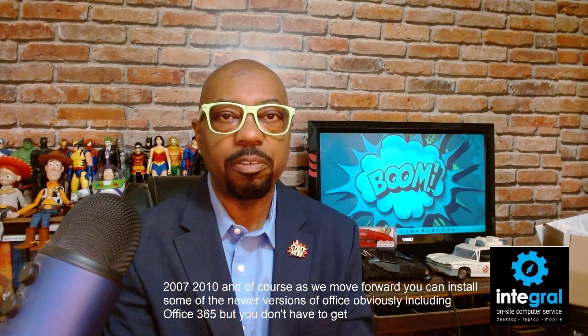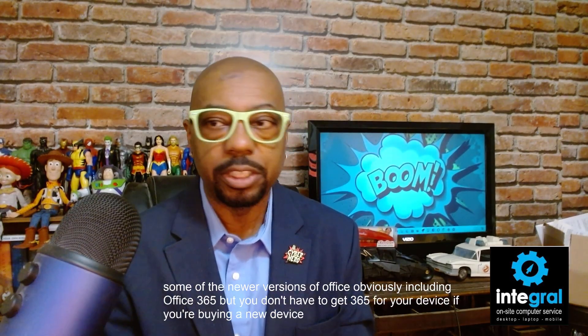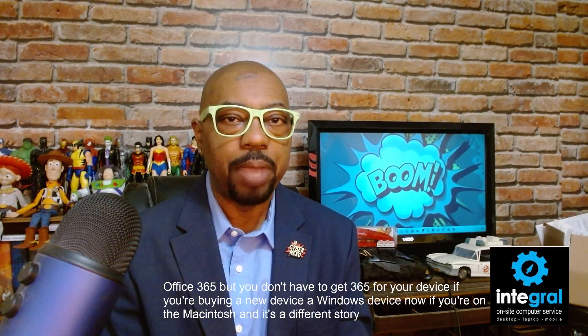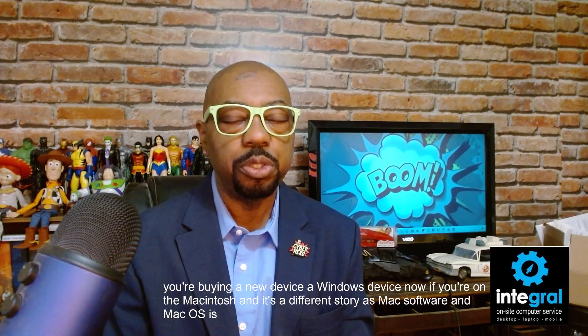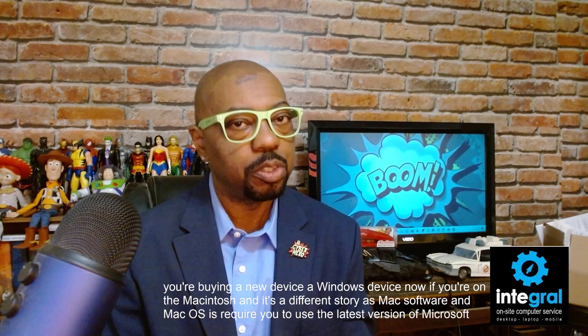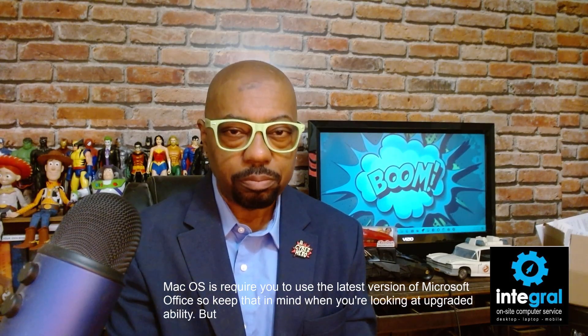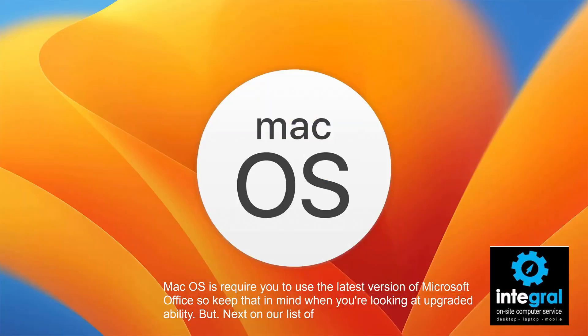You don't have to get Office 365 if you're buying a new Windows device. However, if you're on a Mac, it's a different story — Mac OS requires you to use the latest version of Microsoft Office. Keep that in mind when looking at upgradeability.